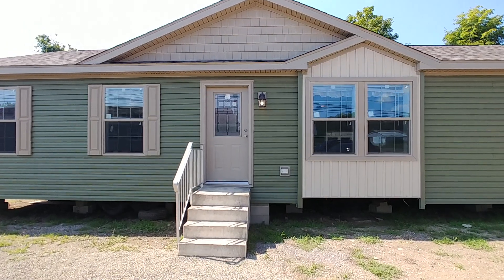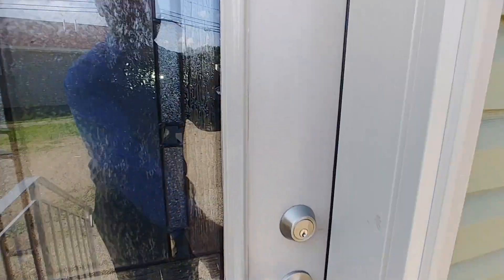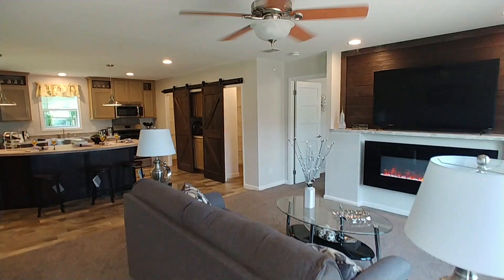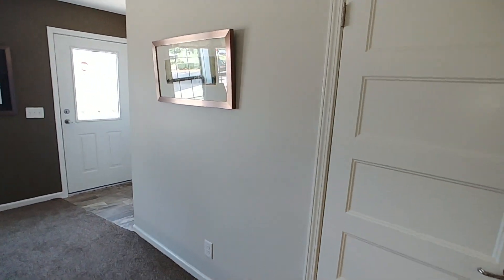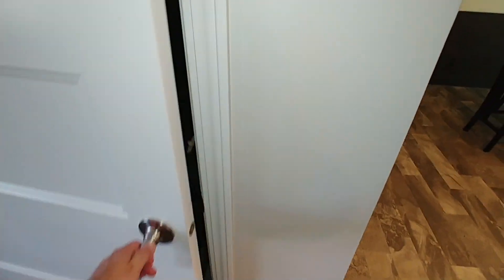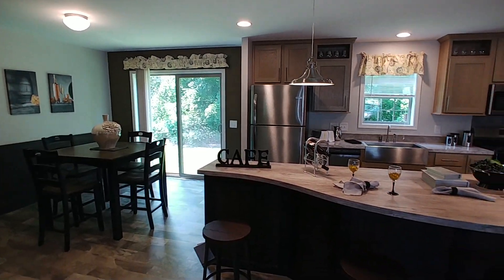Today we're going to talk about the ranch over here, so let's go on in and show you around. It opens up right into the living room — open floor plan concept. That fireplace does come with this one. This wall here would be pushed back if you did not do a basement option, so you'd have more living room. This here would be your basement door, and we did set this one up for a basement, so right now it's just some storage.